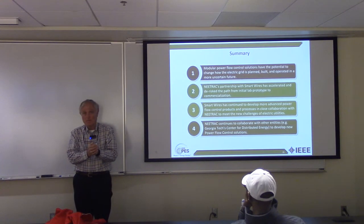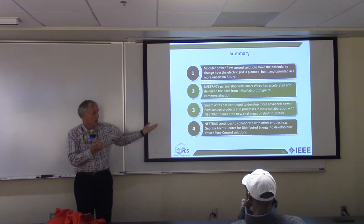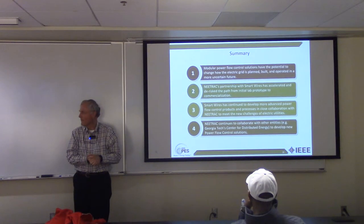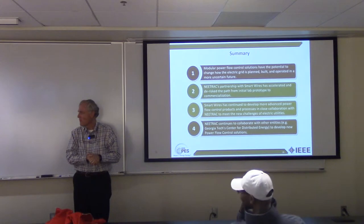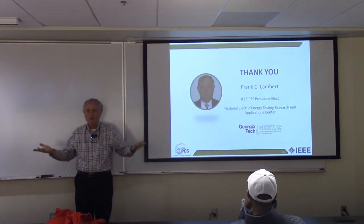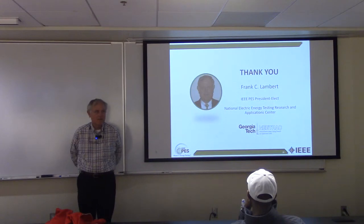We see a whole lot of impact here. What a great time to be in this field. I think that was it — let me open it up for questions. And if I don't know the answer, I will ask Randy.